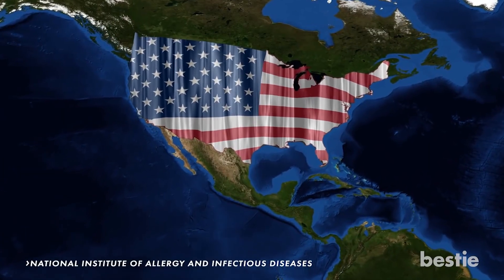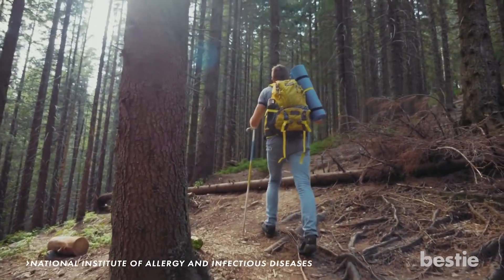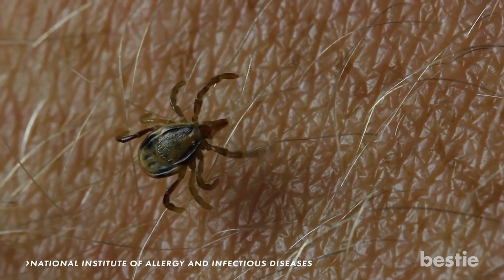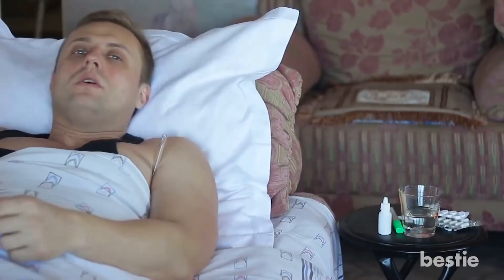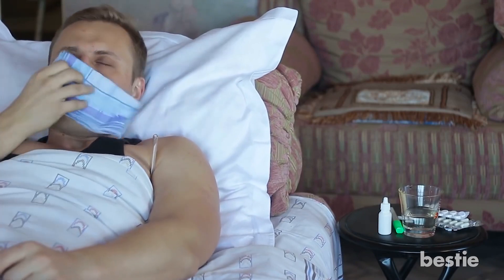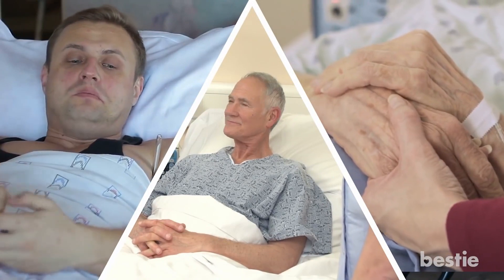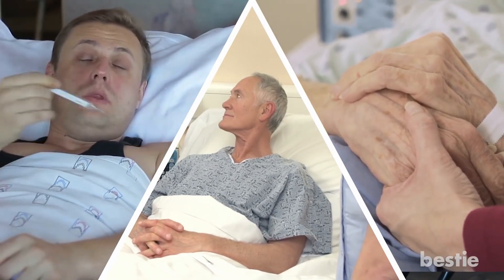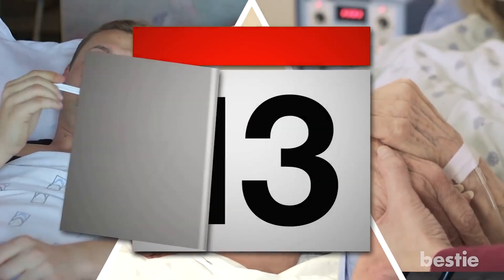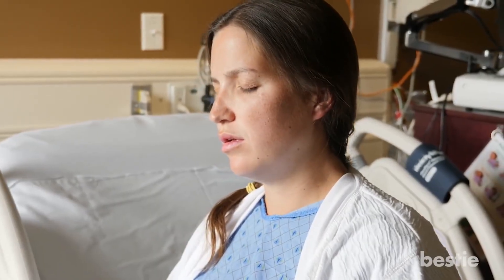Unfortunately, deer ticks are pretty common in the United States, and if you're someone who enjoys camping or walking through the woods, you might come into contact with one of these black-legged bugs. The important thing is knowing how to identify the symptoms of potential Lyme disease if you become ill. Remember, these symptoms can vary from person to person and can start anywhere from days to weeks after someone is bitten. Here are a few symptoms of Lyme disease that you can be on the watch for.